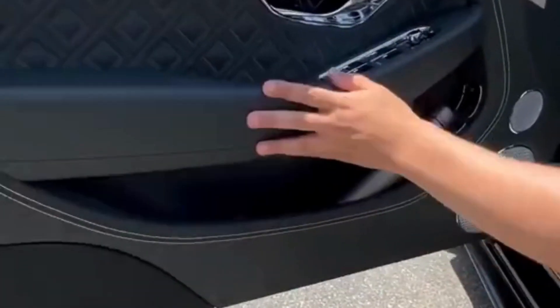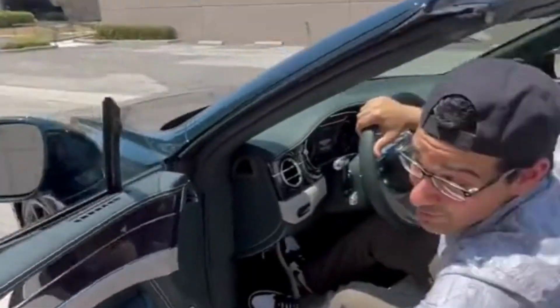Inside this car and on the door, there's real leather, metal, and wood, which make it easy to clean. And once they close the door, the car hands them the seat belt to make sure they're buckled in.